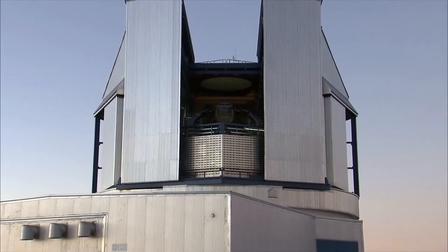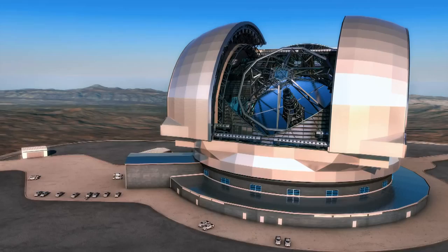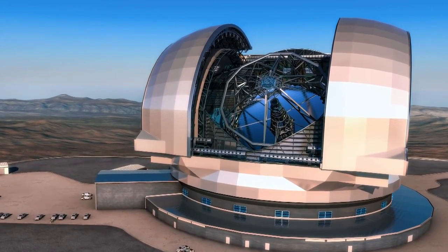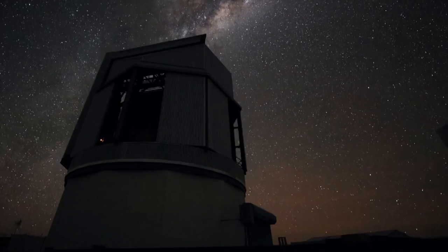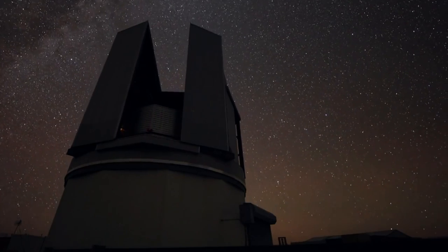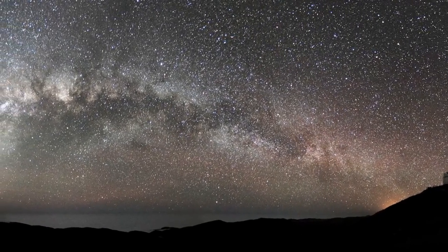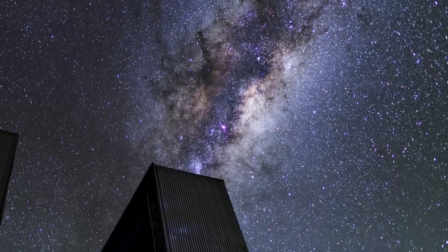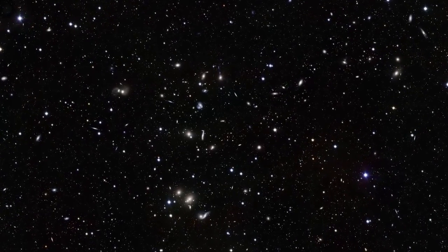The survey telescopes will play a vital role in preparing the way for future facilities. Some of their discoveries will be targets for much more detailed study using the future European Extremely Large Telescope. ESO's survey telescopes will continue to map the sky in the finest detail, helping to tackle some of the most exciting problems in astrophysics today, including the structure of the Milky Way and the nature of the mysterious dark matter and dark energy.